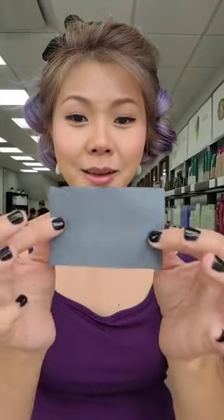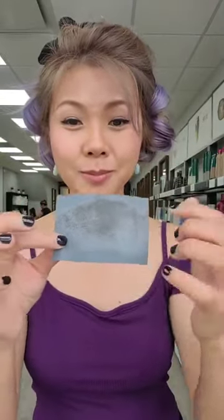This is the oil-absorbing sheet — it makes skin look flawless and beautiful. You can see how disgustingly oily my face is. We take the sheet and just pull one out. We don't rub it in — we just press it gently and keep it there.